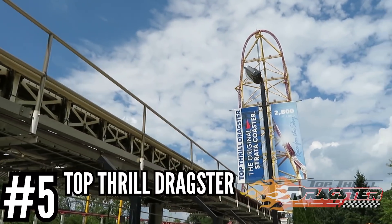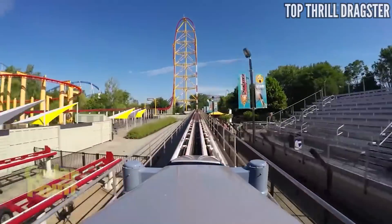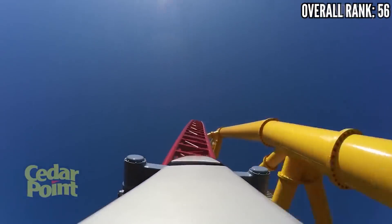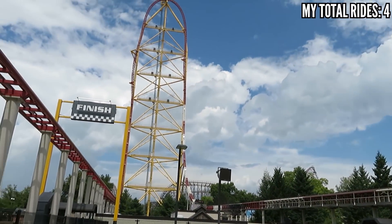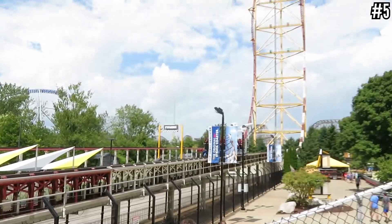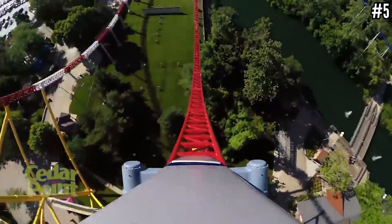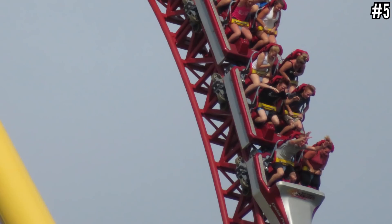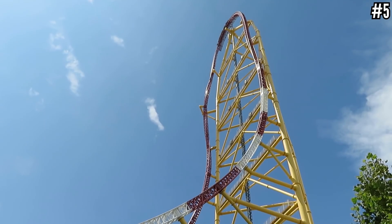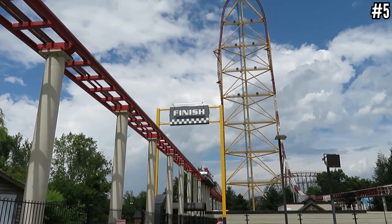Number 5: Top Thrill Dragster at Cedar Point. One year after Xcelerator, Intamin was ready to double the prototype and build the world's tallest and fastest coaster, and the first full-circuit coaster to top 400 feet: 0 to 120 in 4 seconds. The launch isn't quite as crazy as Xcelerator, but it has 38 more miles per hour, and that's a whole different experience. It's also 8 miles per hour slower than Kingda Ka, but Top Thrill has two obvious things going for it. First, it's super smooth. Also, it just has T-bars — this is the way it should be. One of the greatest, most minimal restraints on one of the craziest coasters ever made, including a 400-foot spiral vertical drop. It's probably the best 17 seconds you can spend on a coaster.